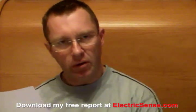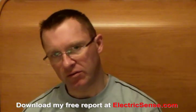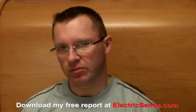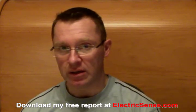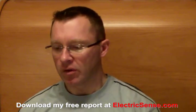Hi, my name is Lloyd from electricsense.com and I'm going to give you 10 quick and easy tips on how to protect yourself from computer radiation. We all use computers, so here are 10 things which you can apply very quickly, easily, and cheaply to minimize the effects of EMFs.